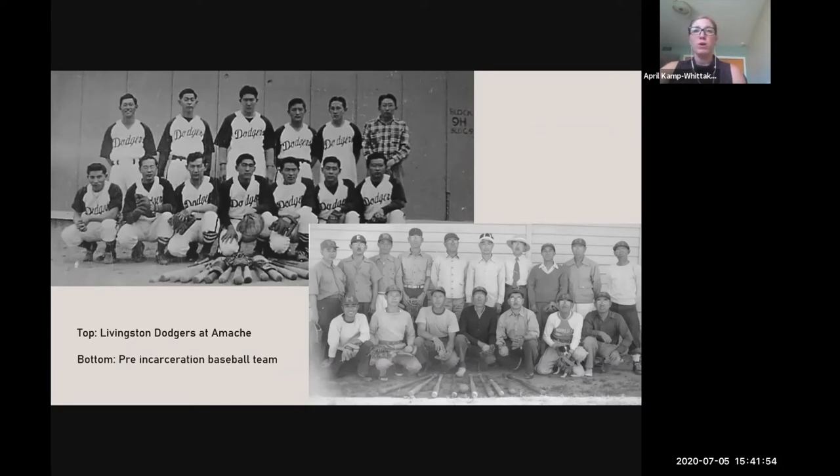Communities across the West Coast had both formal and informal sports teams that played against each other, connecting residents of the same community and developing ties between neighboring towns. The forced removal of Japanese Americans following Executive Order 9066 fractured many of those community ties as individuals and families were sent to temporary detention centers. Japanese Americans worked to rebuild a sense of community within the confines of the incarceration centers, and sports became one method for maintaining social ties and creating new ones. Some teams, like the Livingston Dodgers, continued playing together following forced removal, while other teams formed within the incarceration centers.